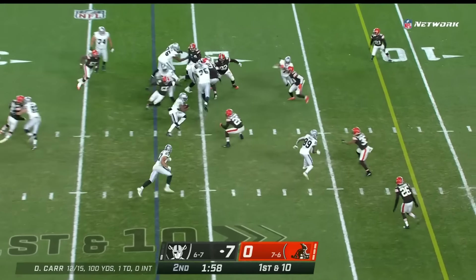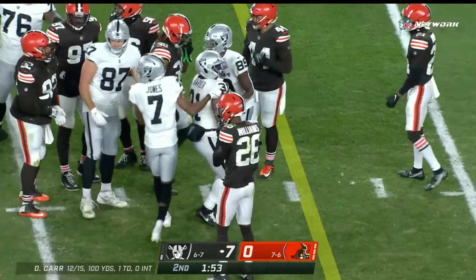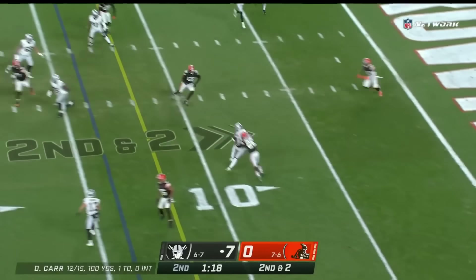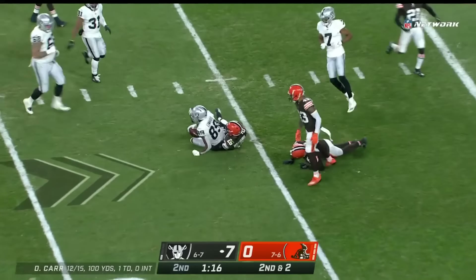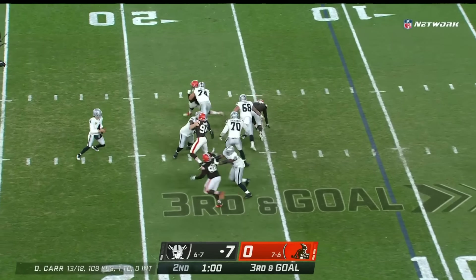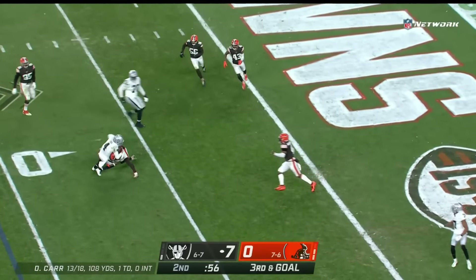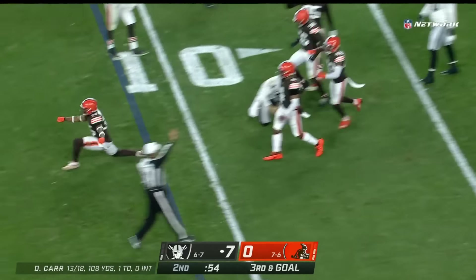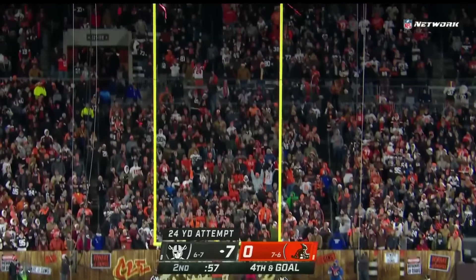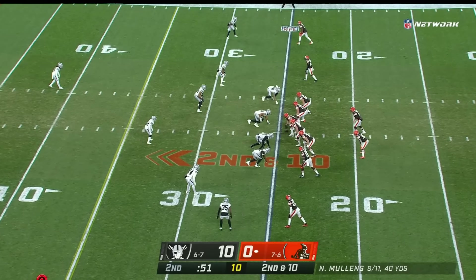To the ground they go with Peyton Barber — good run, stays on his feet for a gain of eight. Second and two, back to the air; Carr throws the slant for Brian Edwards. Well protected, coverage is good, he tries to gash it but Carr is planted shy of the five. He's got it — 51 seconds, one timeout, second and ten.